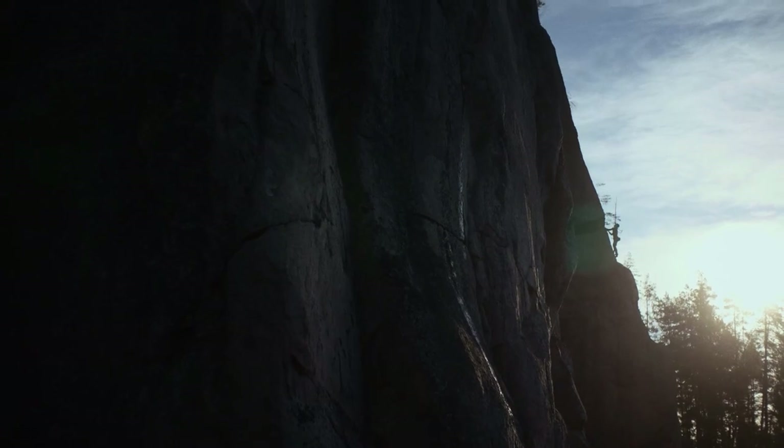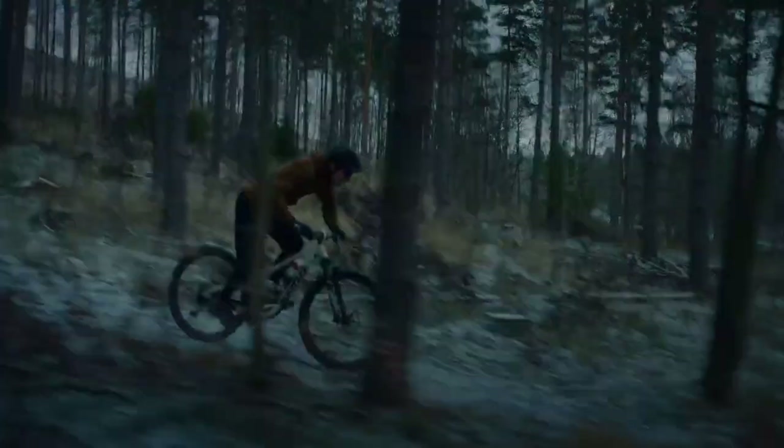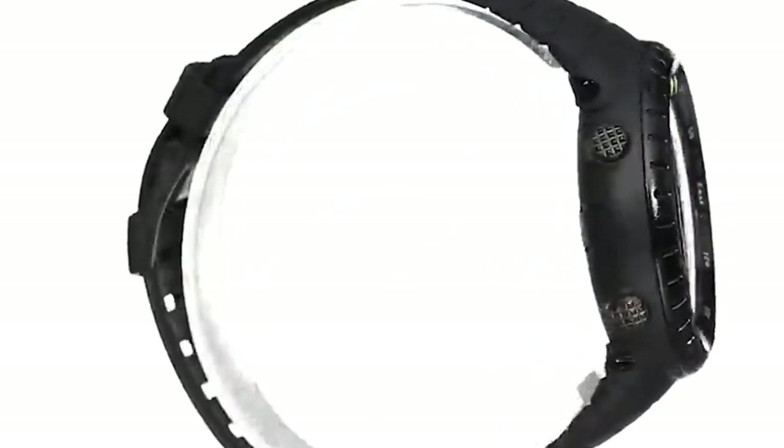It's water-resistant to 30 meters and has a battery that lasts for months before it needs to be replaced. Its altimeter shows your current altitude, ascent or descent, and logs your sessions. The built-in barometer helps you predict changing weather conditions. Whether it's a composite case or a stainless steel case, you're sure to find the Suunto KORE that's right for you.